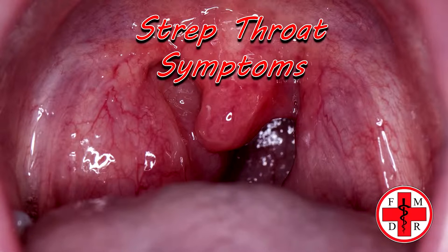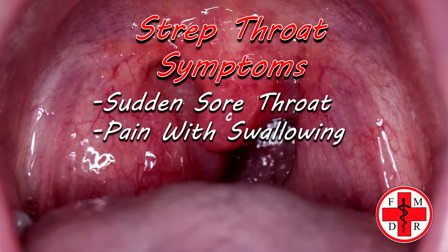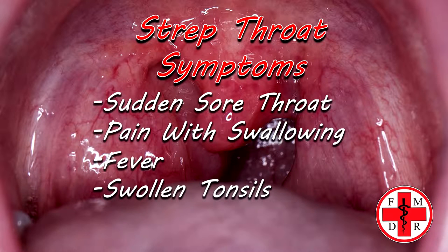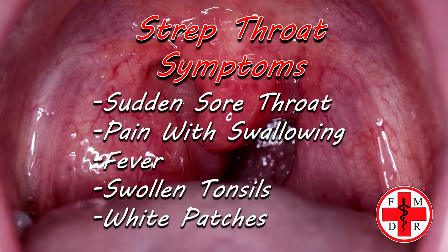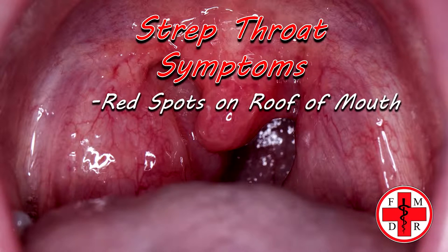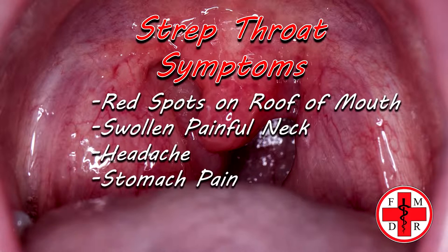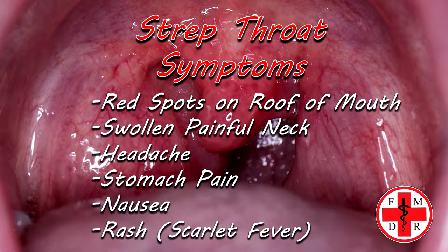Strep will often present with symptoms such as a sore throat that comes on fairly quickly, pain when swallowing, fever, red and swollen tonsils — sometimes with white patches or streaks of pus in the back — tiny red spots on the roof of your mouth, and swollen lymph nodes in the front of your neck. Other symptoms can include headache, stomach pain, nausea, and sometimes a rash known as scarlet fever. You don't need to have all of them, but these are the most common ones to look for.